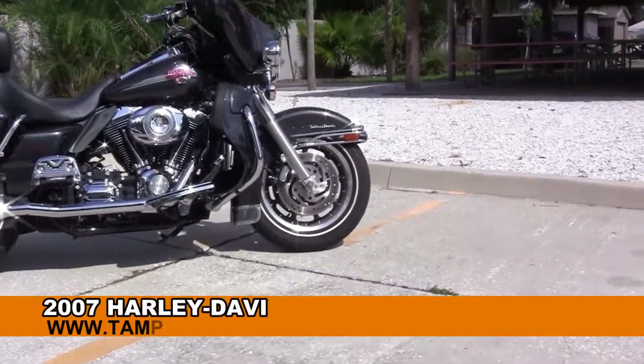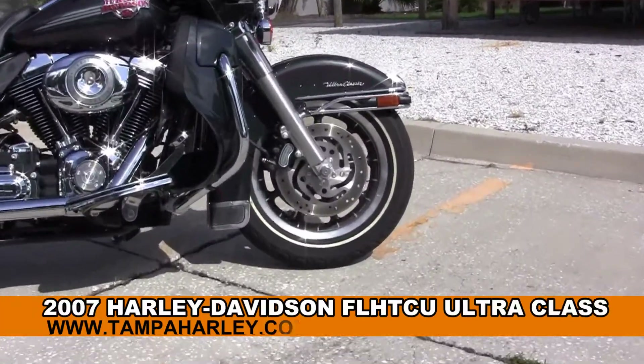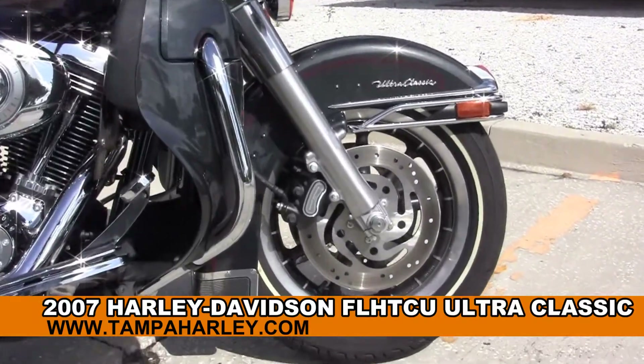Welcome everyone to the world famous Harley-Davidson of Tampa. Today I've got for you this wonderful used 2007 Ultra Classic.